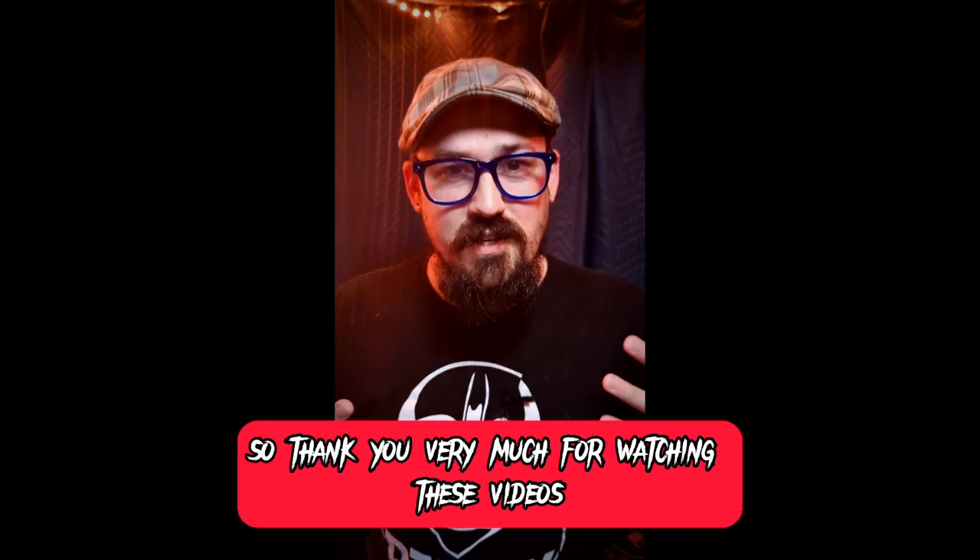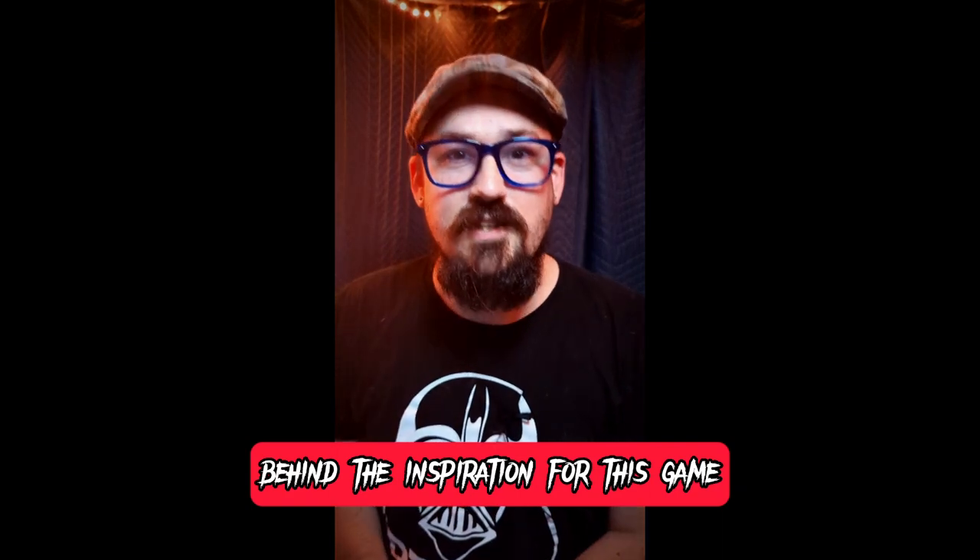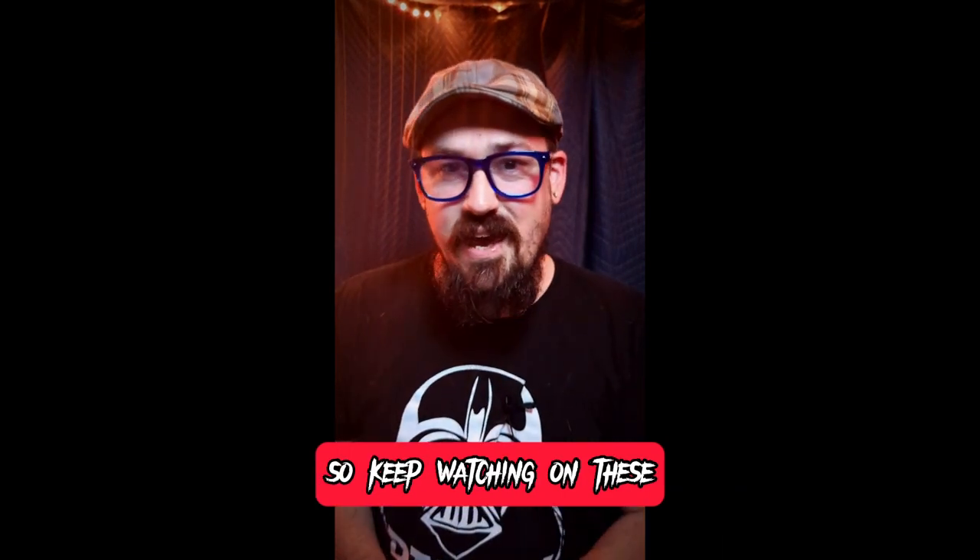Thank you very much for watching these videos. We're going to talk about a bit more of what's behind the inspiration for this game, so keep watching and we'll see you around.